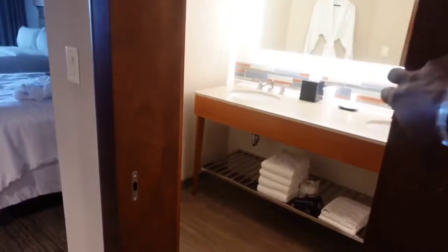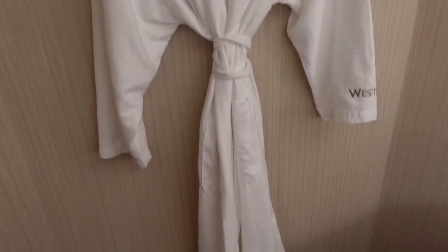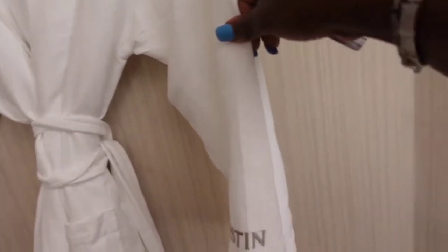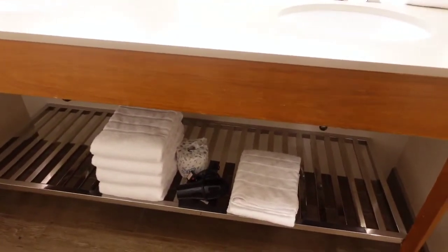Now to the right of me is the bathroom. It's actually a sliding door - you can slide it. This is what the bathroom is looking like you guys. They include a robe, and as you can see on the robe it has the name of the hotel - it says Weston on here. It has a little garbage can, some towels, blow dryer and toilet paper.